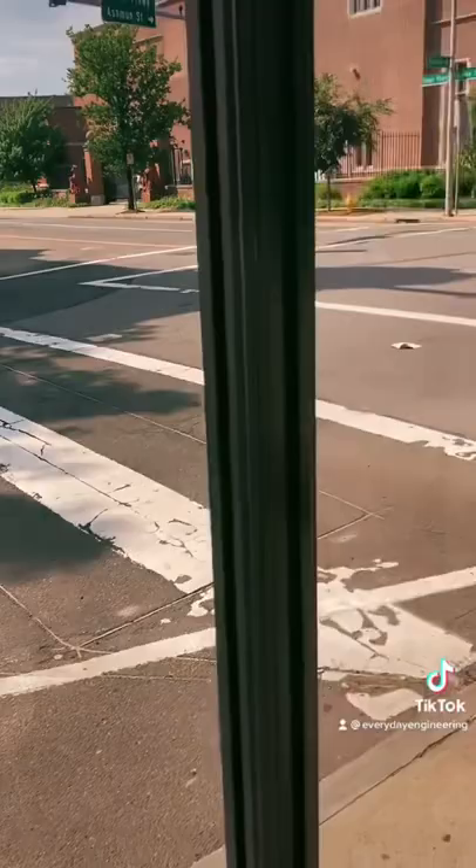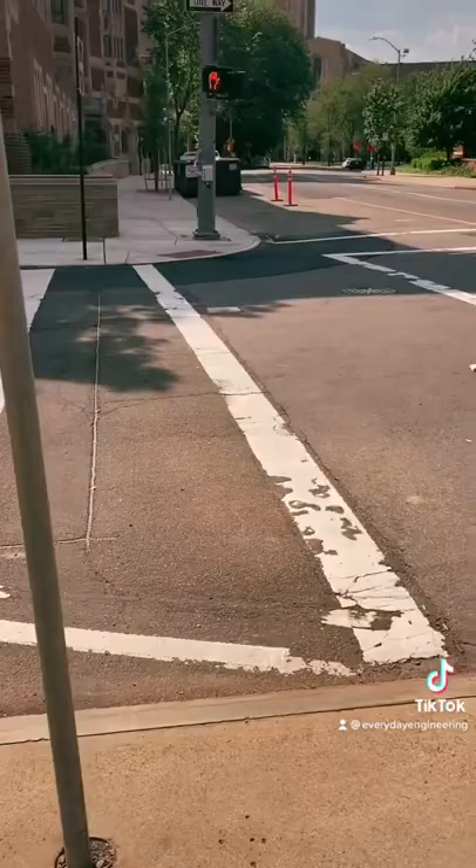They also start infringing on the crosswalk, which creates a major hazard for pedestrians. When you pull up to a red light, just stop at the stop line and don't move until the light turns green. This has been a PSA from Everyday Engineering.